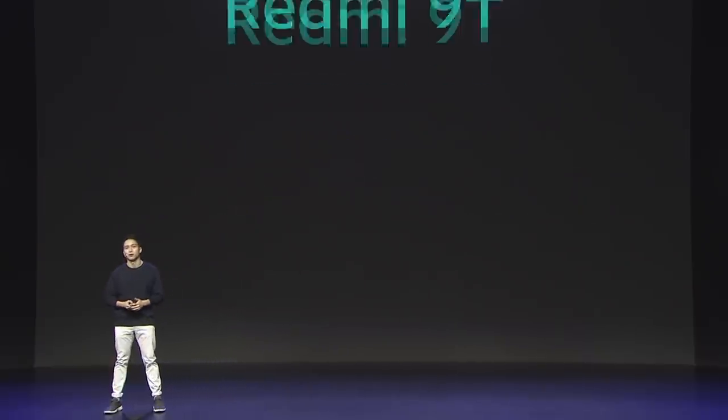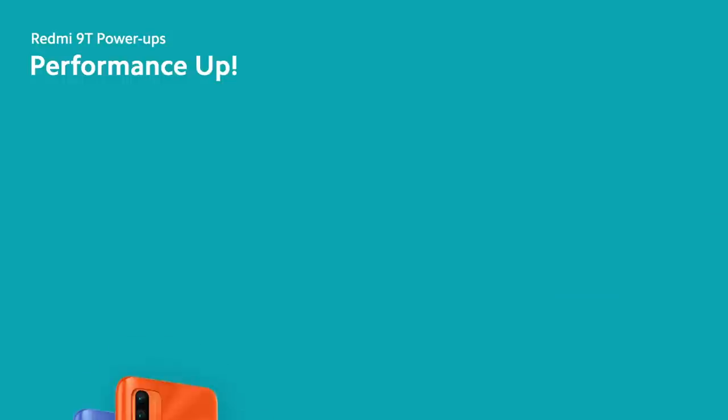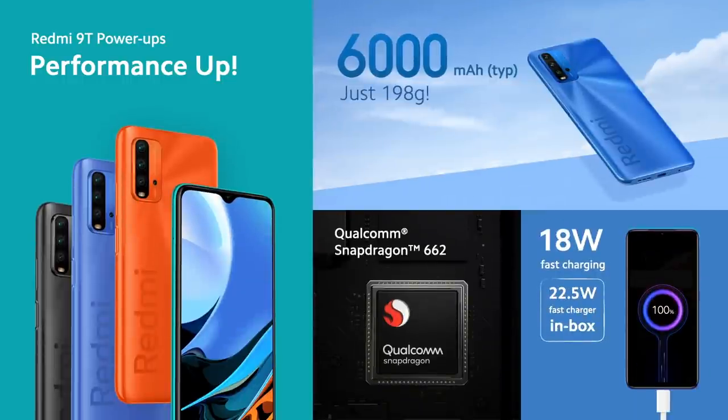The second phone is the Redmi 9T. Performance up — Redmi 9T has all the power that you need: 6,000 mAh battery, 18-watt fast charging, Snapdragon 662, all at just 198 grams.